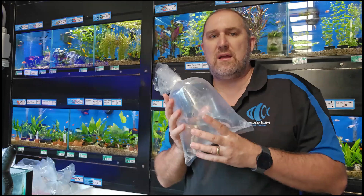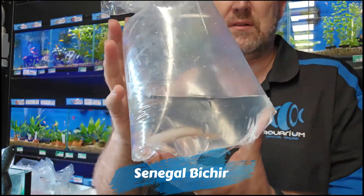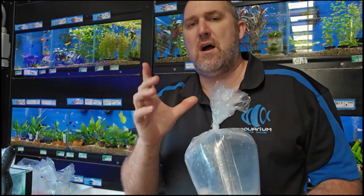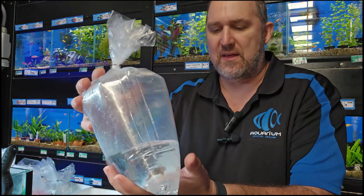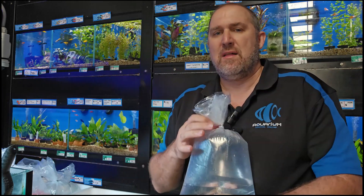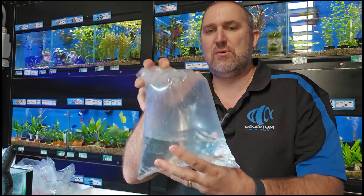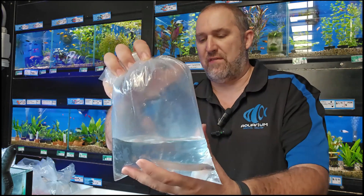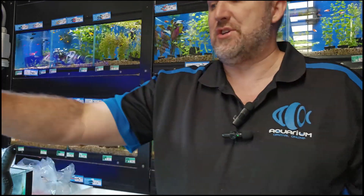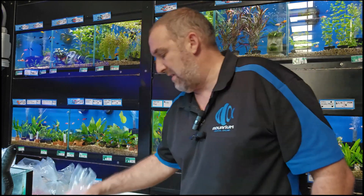Getting up in size really quickly — the senegal bichir. I've got two of these at home at about 25 centimeters. They go really well with my rainbows, they swim around and gobble up AquaMunch gel food we chuck in as little blocks. Got those cool little nostril prongs on the front. This is your senegal bichir, otherwise known as the dinosaur fish — you'll understand why when you see one.